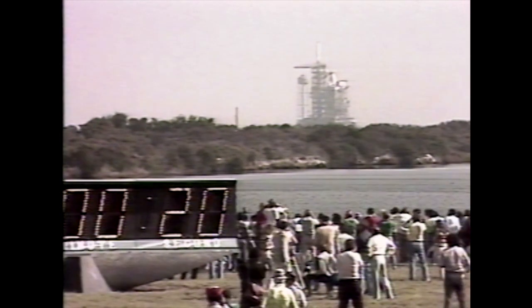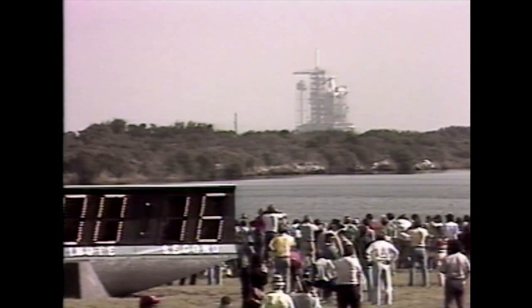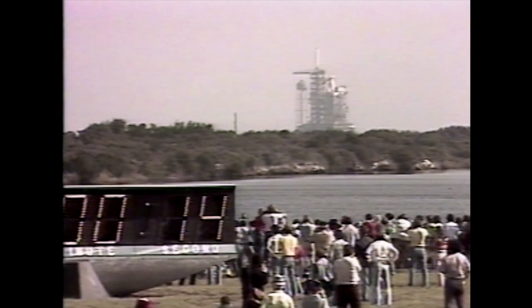Replacements were cannibalized from the Challenger, Columbia's sister ship, and flown in from California. By morning, the countdown really was going smoothly, and shortly after 10 a.m. Eastern time — seven months to the day after her first flight — Columbia flew again.